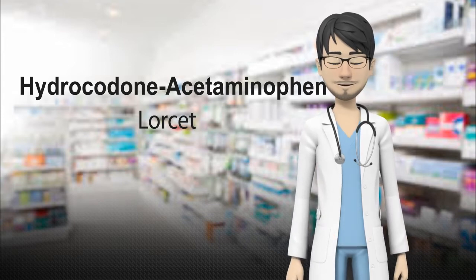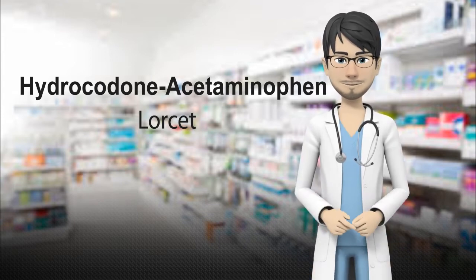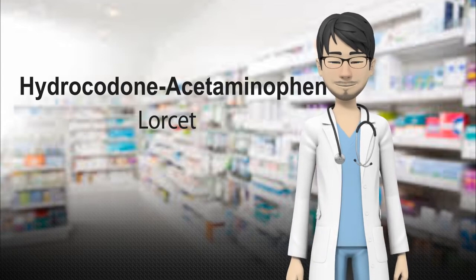Lortab works by activating opioid receptors, mainly in the brain and spinal cord, to change how your body feels and responds to pain.